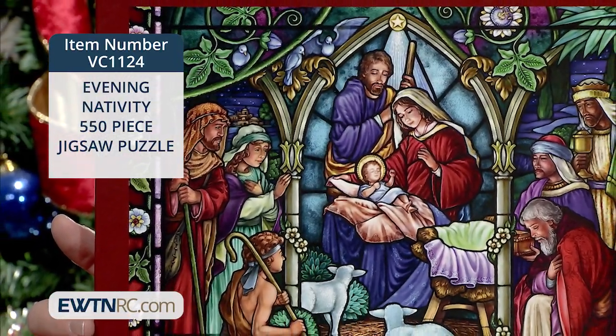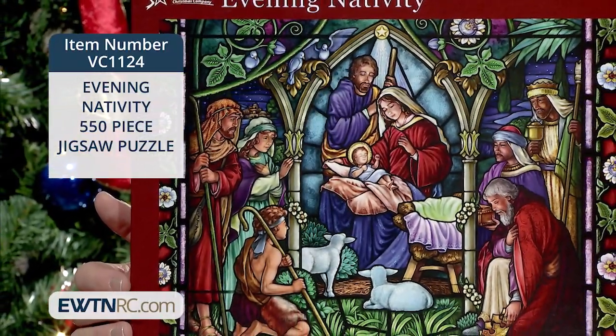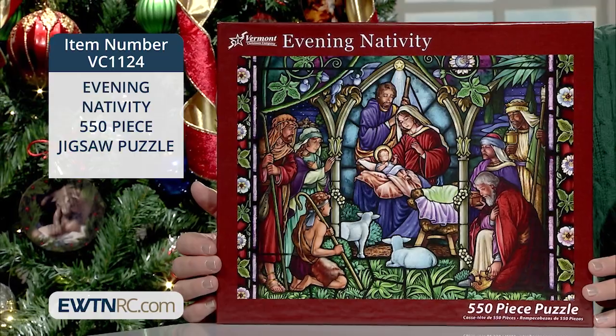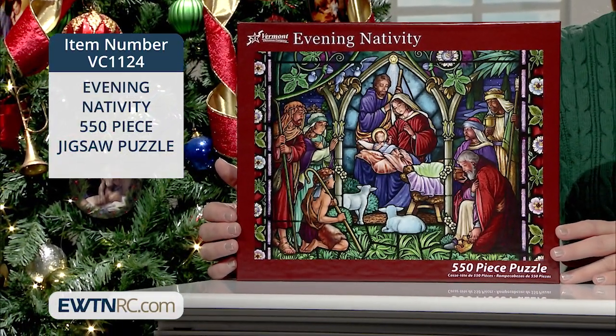The fully interlocking and randomly shaped pieces of this puzzle provide a truly pleasant puzzle building experience. It's produced on thick premium quality board so every completed puzzle is suitable for framing and mounting. It's made in the USA of recycled materials and measures 24 inches wide by 18 inches high when completed.